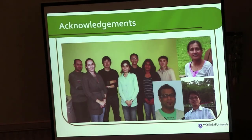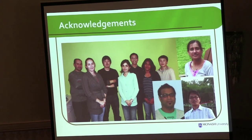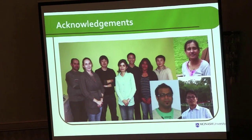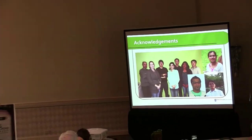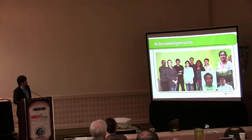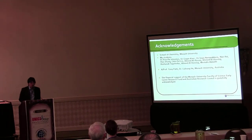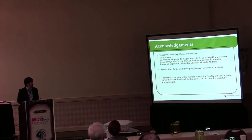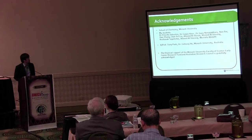I would like to thank my students, especially CEPA, who worked on lignin depolymerization and on the reprocessable polymerization. I would also like to thank Tony Paddy, a collaborator on the lignin depolymerization project, and Li Zheng He, a collaborator on the enzyme-modified catalyst polymerization. Thank you very much for your kind attention.